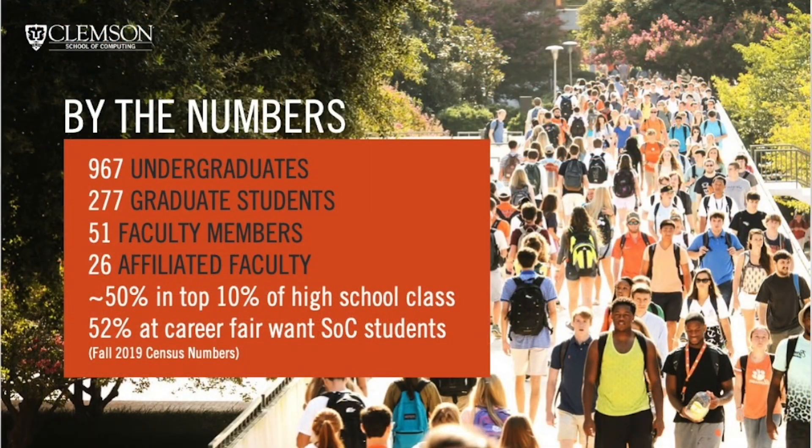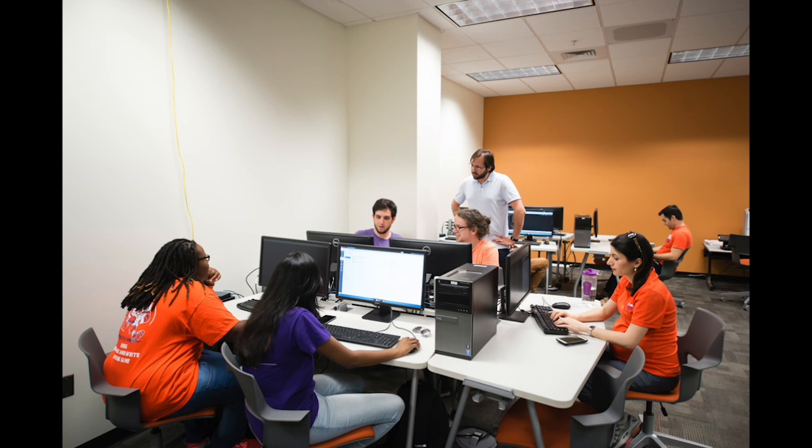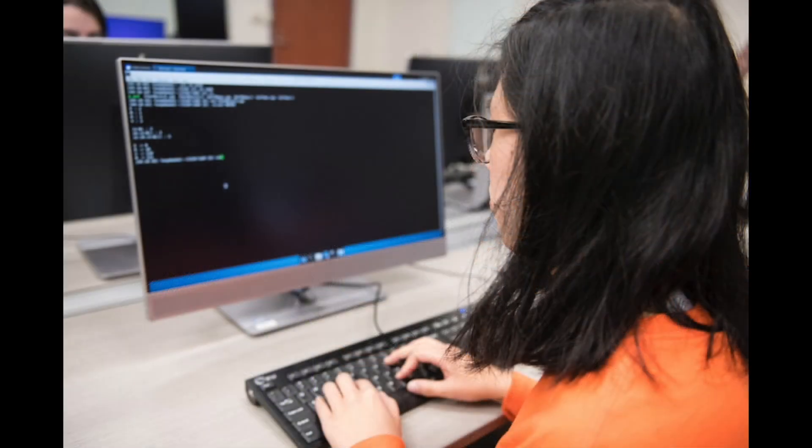Our undergraduate degree programs are experiencing exciting growth. We currently have just shy of 1,000 undergraduates across the three degree programs, and we are continually hiring new faculty to help support our growth and offer expanded course offerings to our students. In addition, our registration coordinator continually monitors course enrollment during registration to make sure that students have access to seats in required computer science courses.